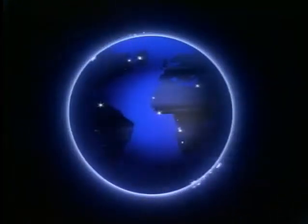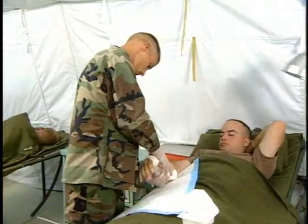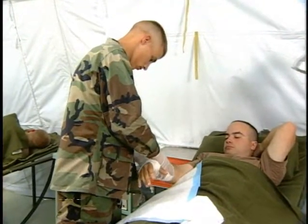After your initial entry training, you will be assigned either in the United States or overseas, to a fixed facility or to a field unit. You may work long hours, day or night, in all types of weather.